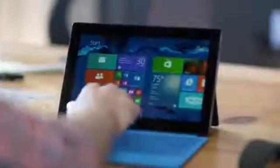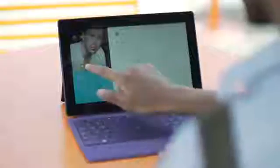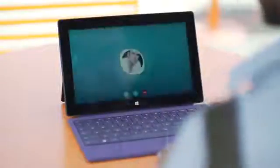Share your best work using SkyDrive, or copy files quickly with USB 3.0. Connecting with the team is simple with the high-res front-facing camera and Skype. Use the rear-facing camera to add an extra dimension to your presentations.